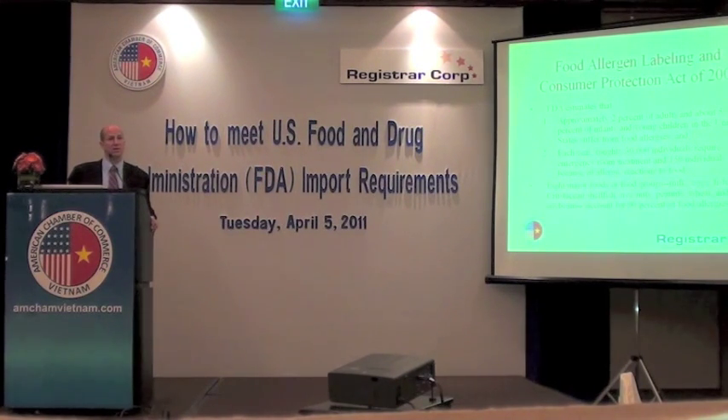Food allergens — there are eight major food groups that can cause allergies: milk, eggs, fish, shellfish, tree nuts, peanuts, wheat, and soybeans. They account for about 90% of all allergens. So if you have a product that has allergens in it, you will need to declare those on your labeling as well.